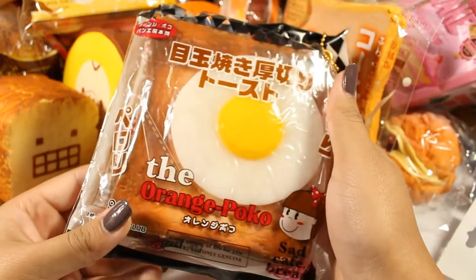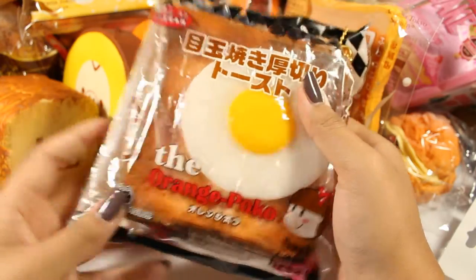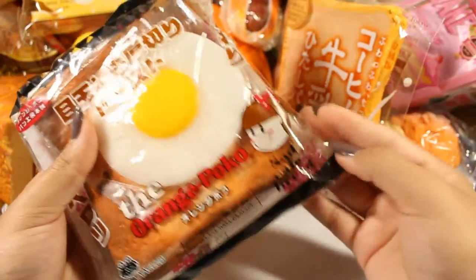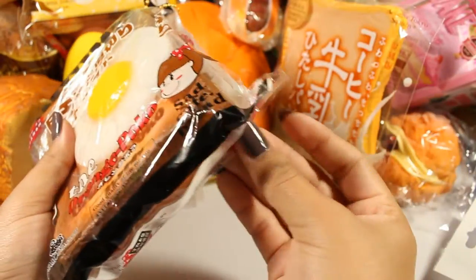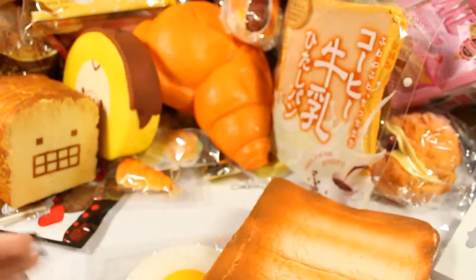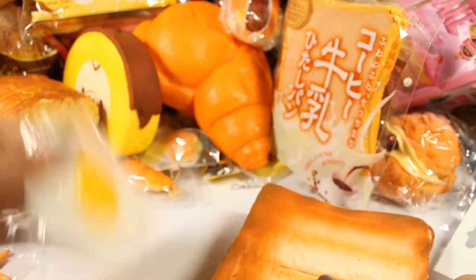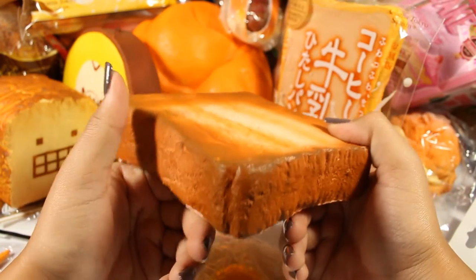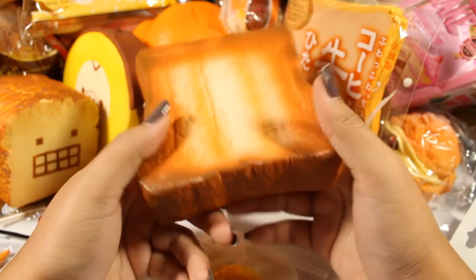The last toast is the Orange Poko toast. These are from vending machines in Japan and maybe other countries. That's why they were rare for a while, but people started buying from the original wholesaler so they're not that rare anymore. The toast itself is pretty thick, not the slowest to rise, but very squishy.